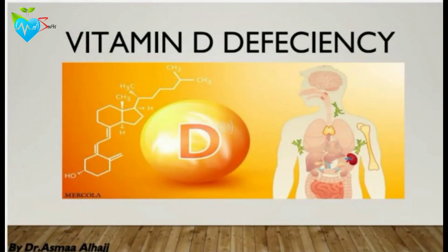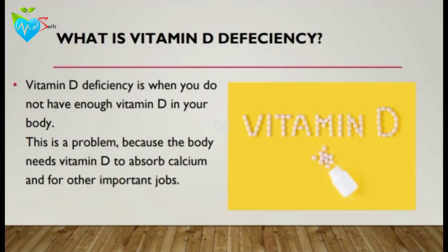Hello everyone, I'm Dr. Asma Al-Hajj. Today I'm going to talk about vitamin D deficiency. First of all, what is vitamin D deficiency? Vitamin D deficiency is when you do not have enough vitamin D in your body in order to stay healthy.